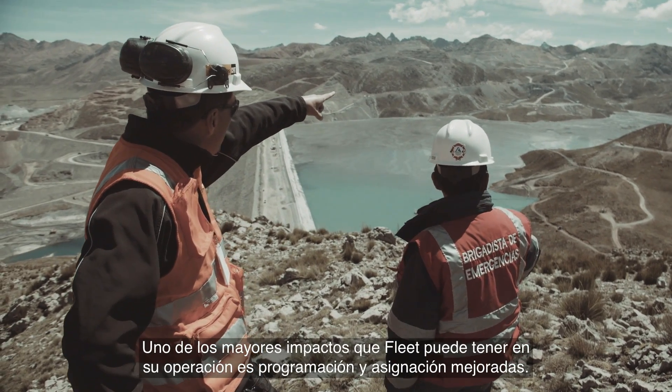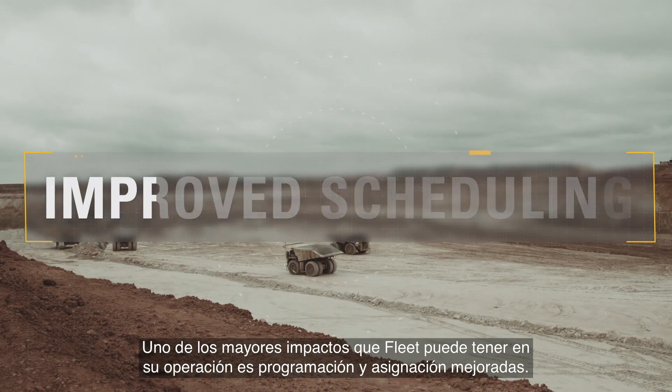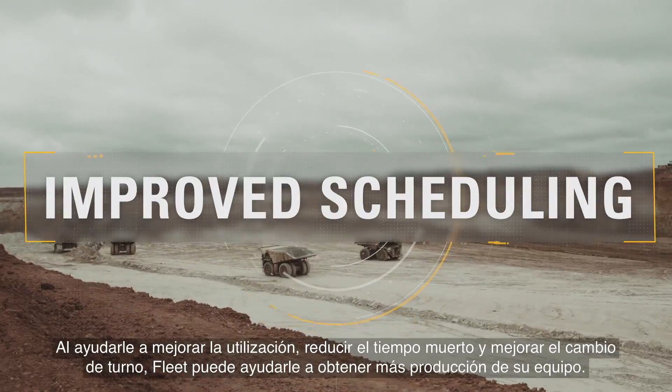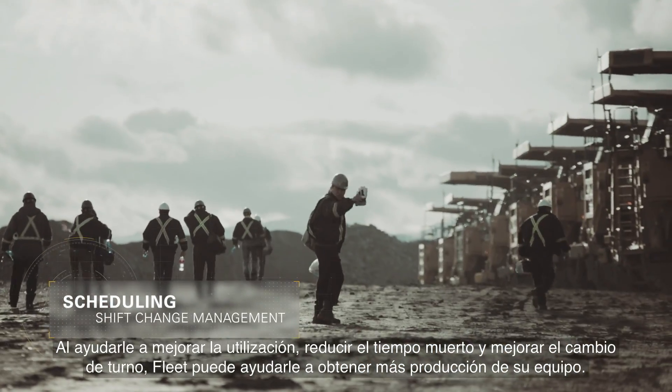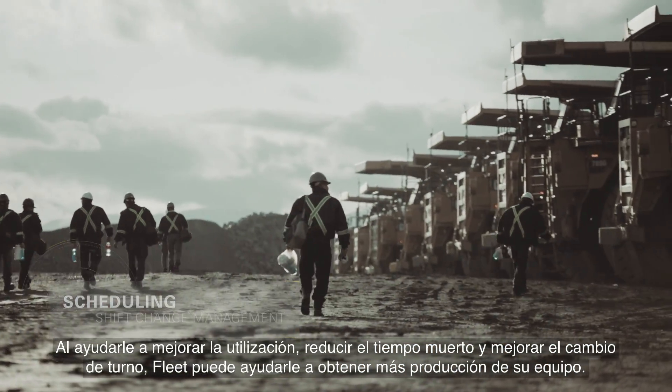One of the biggest impacts Fleet can have on your operation is improved scheduling and assignment. By helping you improve utilisation, reduce downtime and better manage shift change, Fleet can help you get more production out of your equipment.